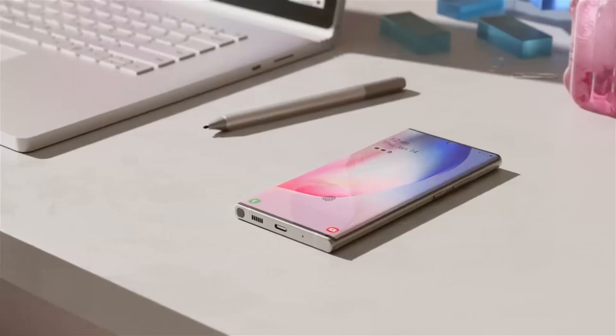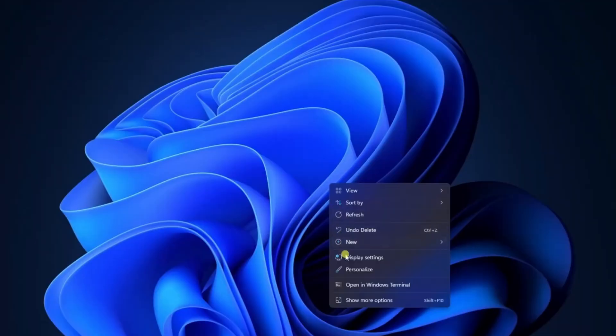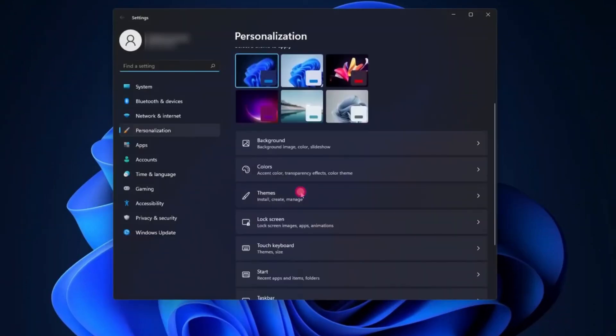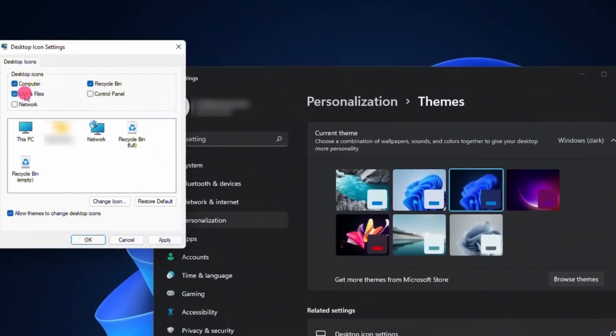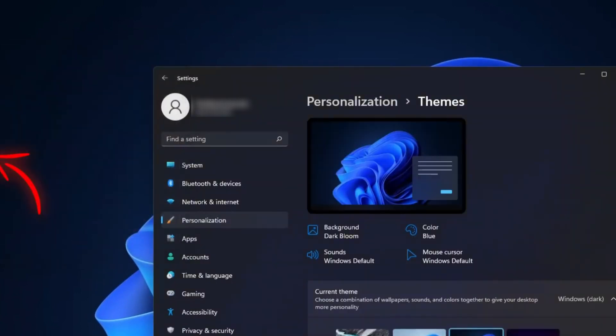Additionally, you can enhance your desktop's functionality by adding quick access icons. Simply right-click anywhere on your desktop, select Personalize, and navigate to Themes. Click on Desktop Settings and check the boxes for Computer, User Files, Network, and Control Panel. Hit Apply, and your desktop is now a streamlined powerhouse, offering easy navigation and quick access to settings.